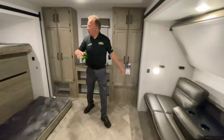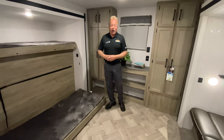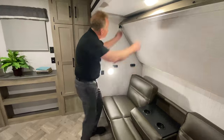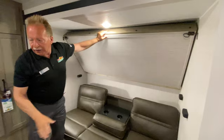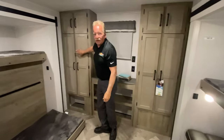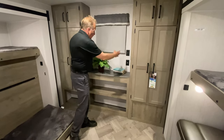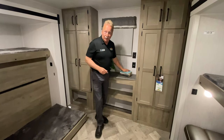We're coming into this massive bunk room — look at the size of this thing, you could play basketball back here. If you've got a lot of kids or cousins that want to come, this is the place. You get a bunk here, a bunk here, and a jackknife sofa that flattens out into a bunk when needed. Look at the amount of storage — a set of storage here, a set of storage here, plus shelves. Roller blinds throughout. The TV would sit right here.